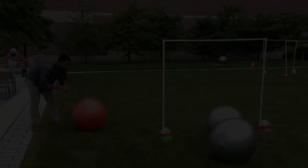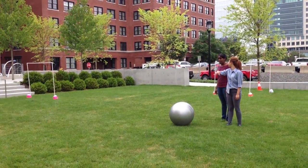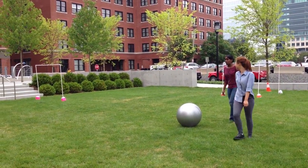When kicking the ball, remember the wickets are not invincible. However, they are resilient. If a wicket is knocked over, it will be corrected before play continues.